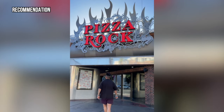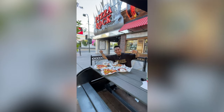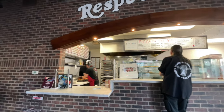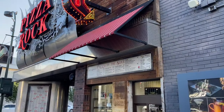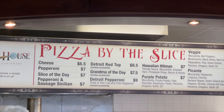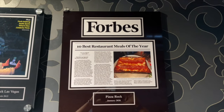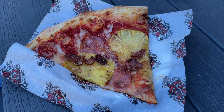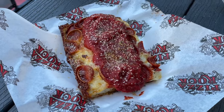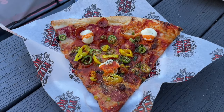Next is Pizza Rock, just a block away from the Fremont Hotel on the Fremont Street Experience downtown. They have an inside restaurant for a full pie and a cool walk-up bar called Slice House both inside and outside for pizza by the slice. Both locations are owned and run by Tony, a 13-time world pizza champion. They have a variety of pizza styles — you can't go wrong with the Detroit pepperoni style or the grandma style. And if you want something a little spicy, the picante slice is a must-try.